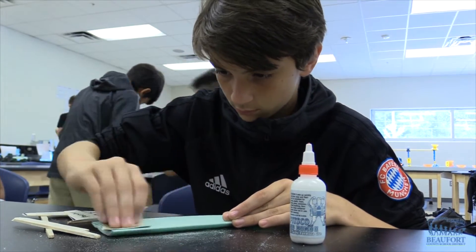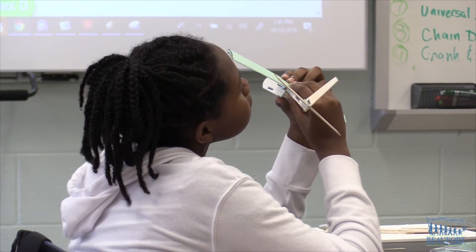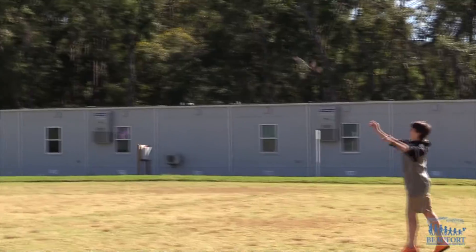Shaping the wing would make it go straight or high. If you make it right, it would go straight.